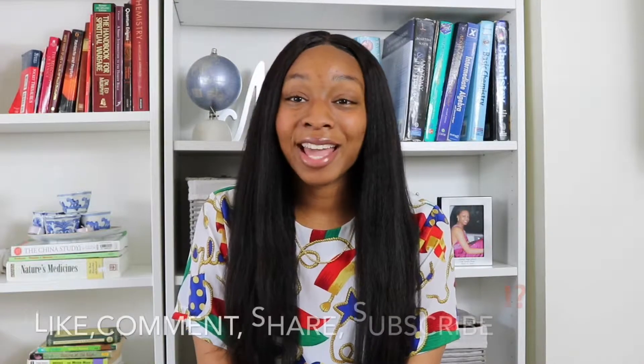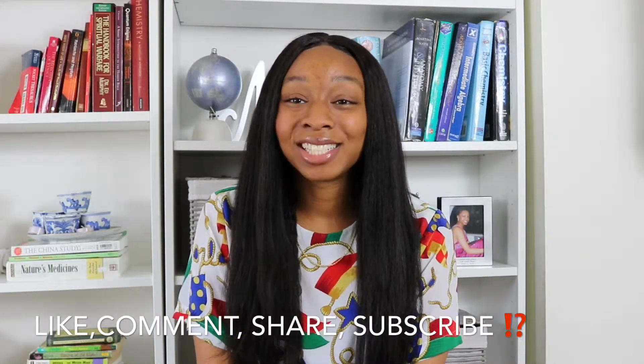So, as always, make sure you like, comment, share, and subscribe. Thank you for watching this, not that.